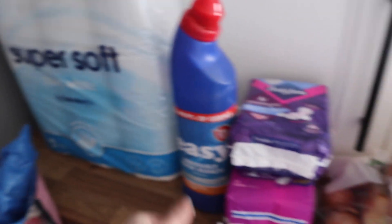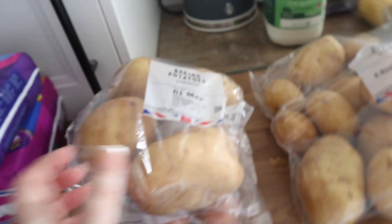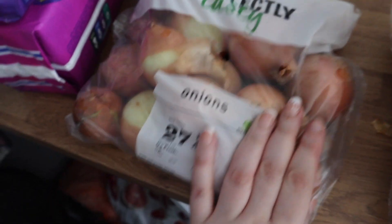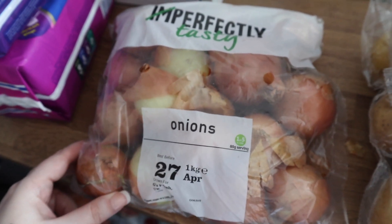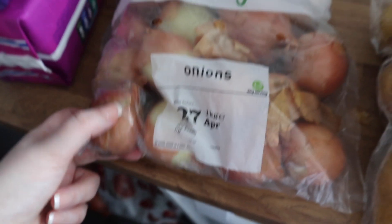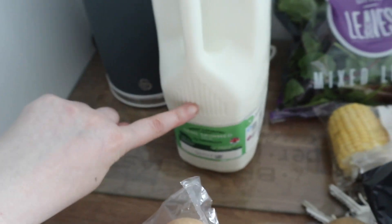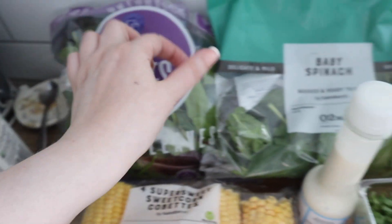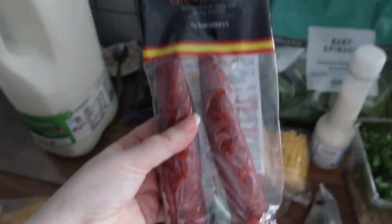So I got some toilet rolls, some bleach, some body wash — the Always was actually on offer so I got both. I got some baking potatoes, some normal white potatoes, and some onions. These are the wonky veg version from Sainsbury's — little tiny onions but only 65p for a kilo, which I thought was amazing value. I also got some milk.